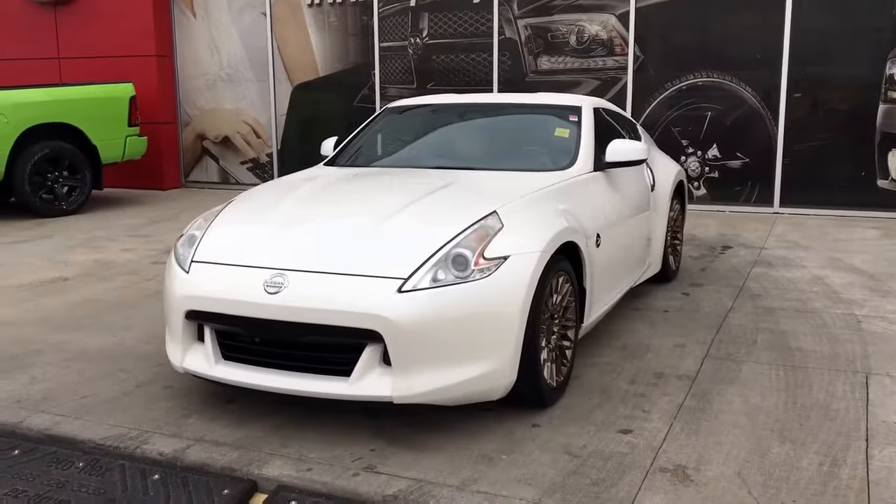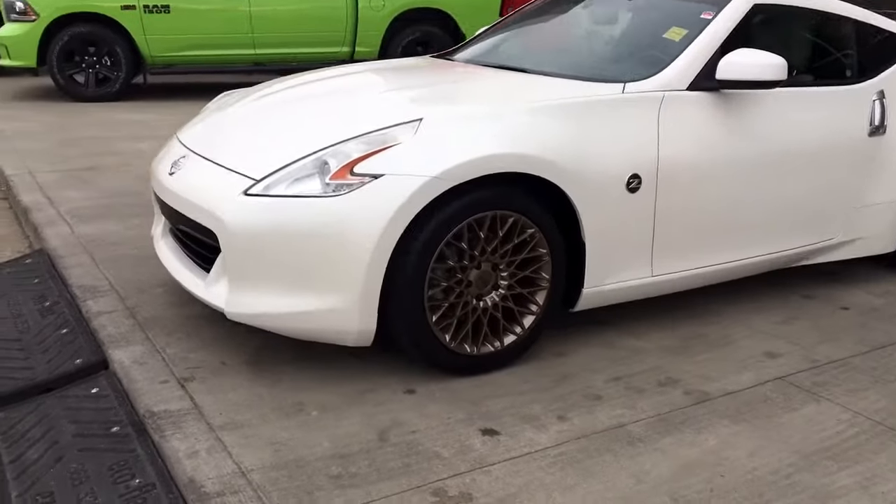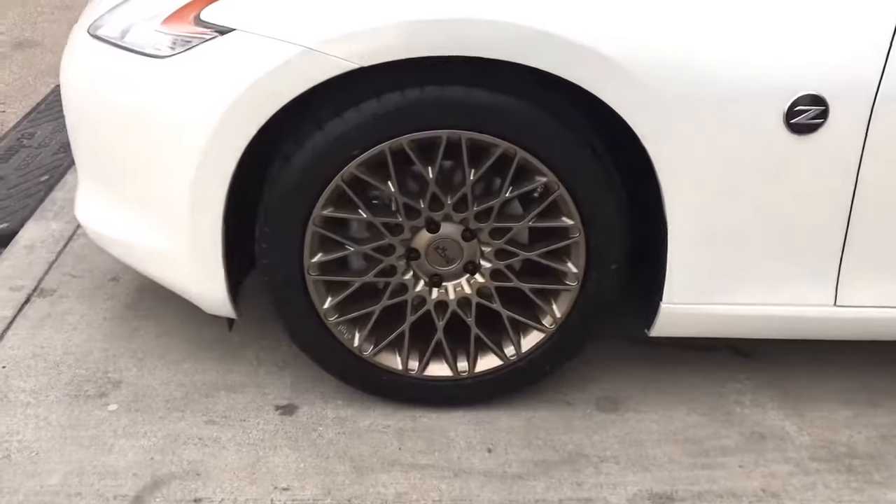In the front here we have your headlights, daytime running lights and signal lights. Lots of tread left in these tyres. They are Michelins mounted on top of an aftermarket 18-inch rim.